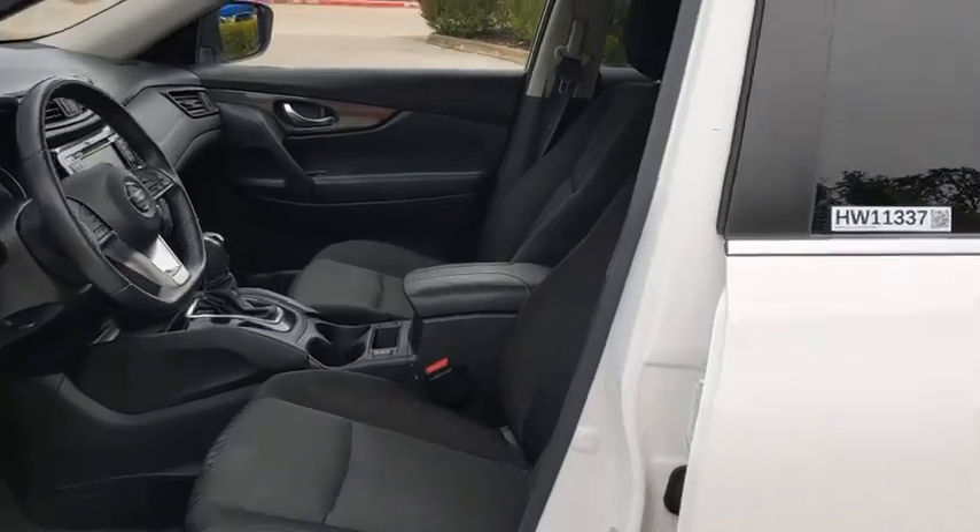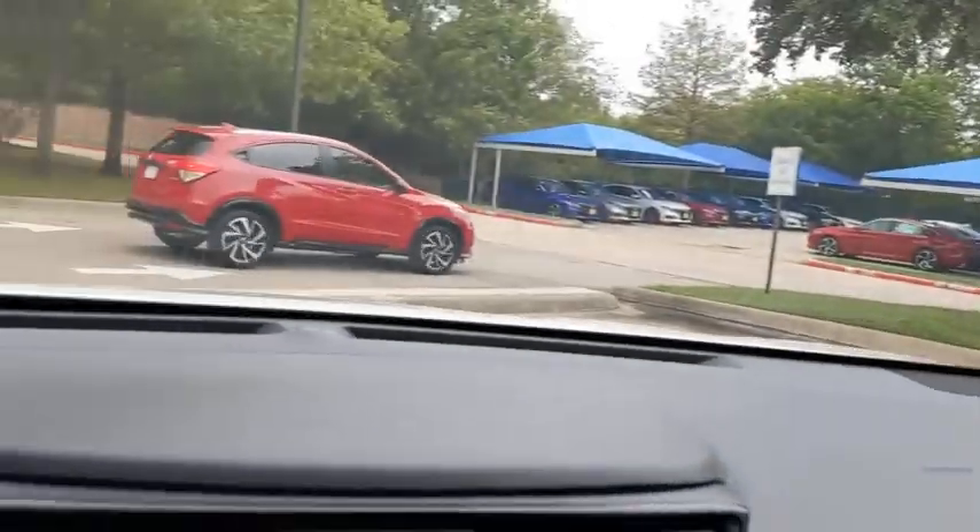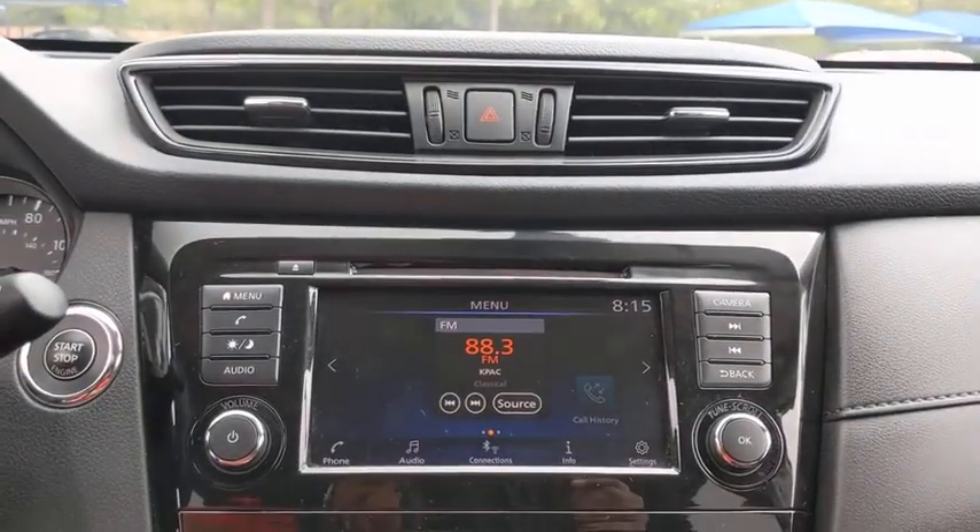Front wheel drive, aluminum wheels, cruise control, four-wheel disc brakes, keyless start, AM-FM stereo radio.